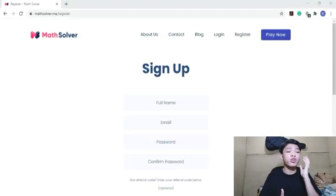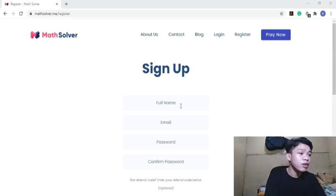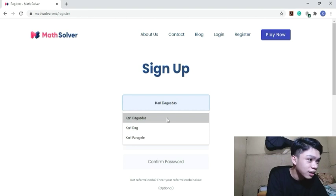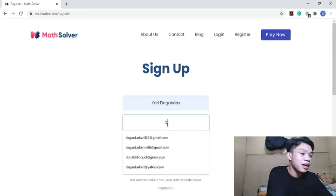First thing we'll do is create an account. Click the link in the description box below to access the website quickly. Fill up your full name, email, password, and confirm password. So our full name is Carl Dagasdas, email is dagasdascarl123 at gmail dot com.